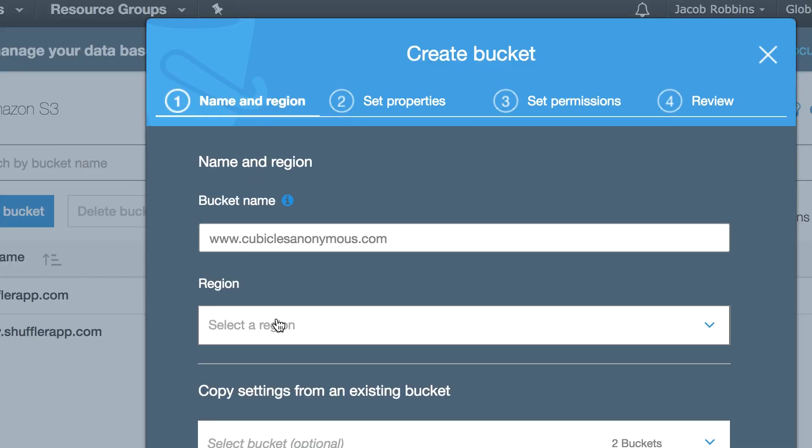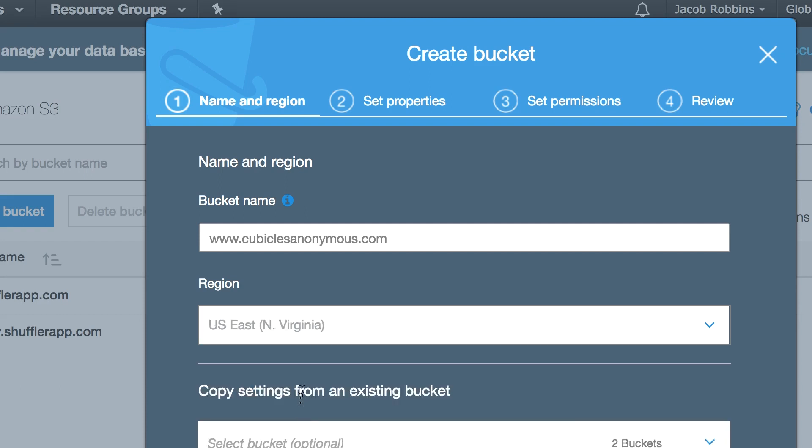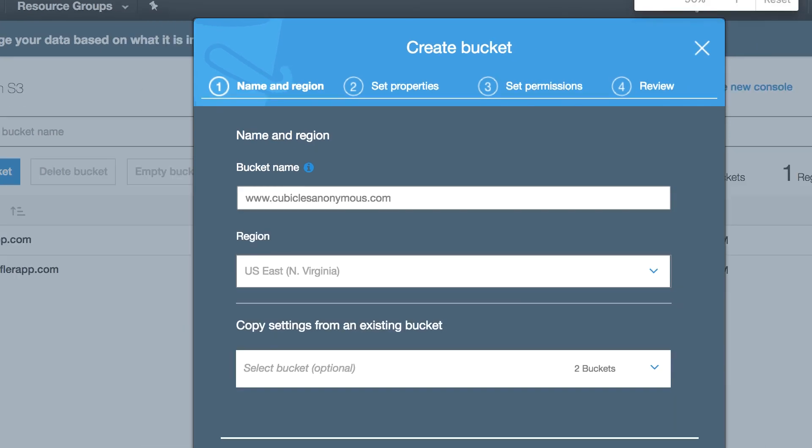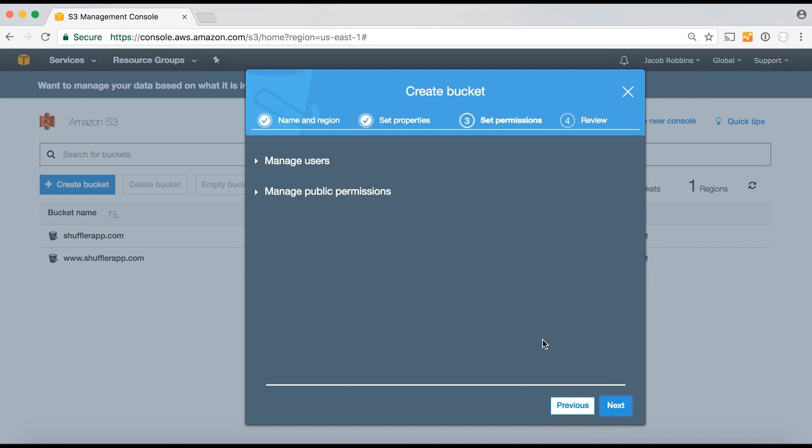The S3 console is also asking for a region to put this bucket in. The standard choice is US East, North Virginia. Note that a few regions have higher prices, so check the S3 pricing page when you do this. The UI wasn't showing me the next button so I zoomed out a bit. When you hit next it shows a Set Properties page — you don't actually need any of these properties to set up a static website so just continue. However, the permissions page is a gotcha.